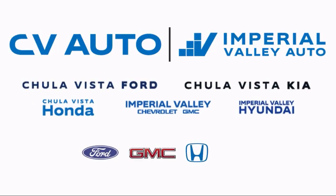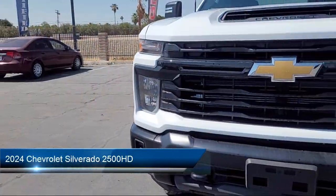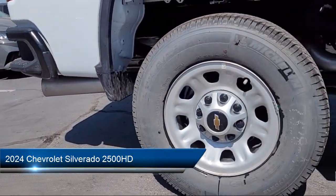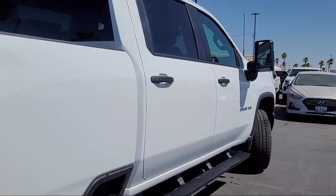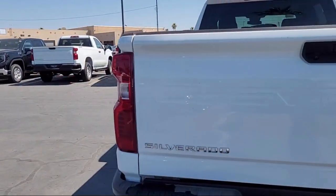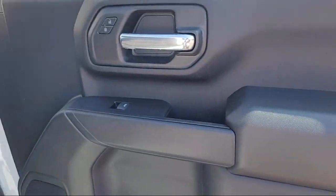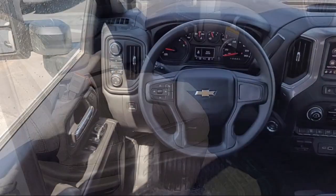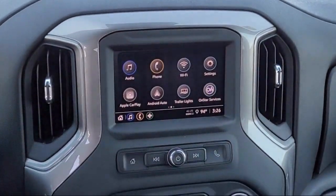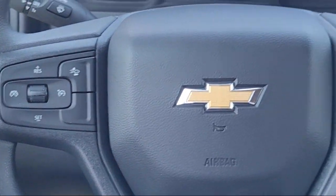Welcome to Imperial Valley Chevrolet GMC, and here's a look at one of our great vehicles for sale. It comes equipped with WT Convenience Package, Z71 Off-Road Package, Preferred Equipment Group 1WT, Solar Absorbing Tinted Glass, Skid Plate, OnStar and Chevrolet Connected Services Capable, 120-volt interior power outlet, power front windows with driver express up and down, LED Cargo Area Lighting, and HD Rear Vision Camera.